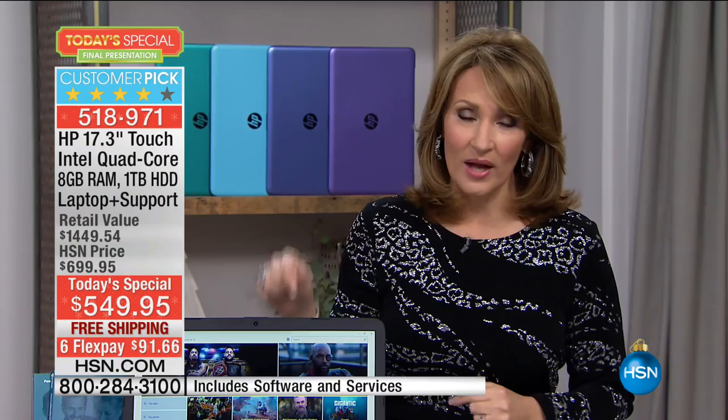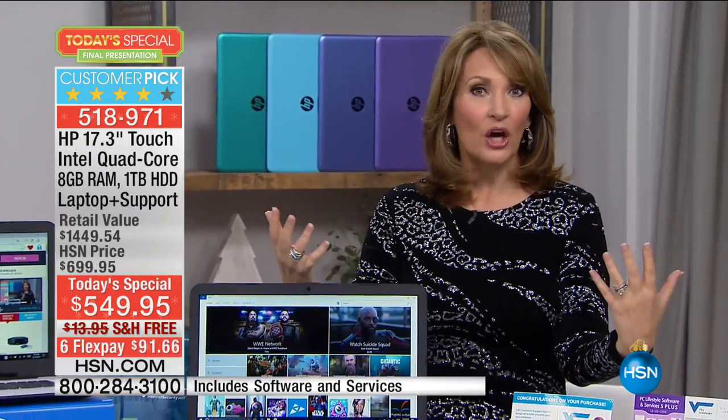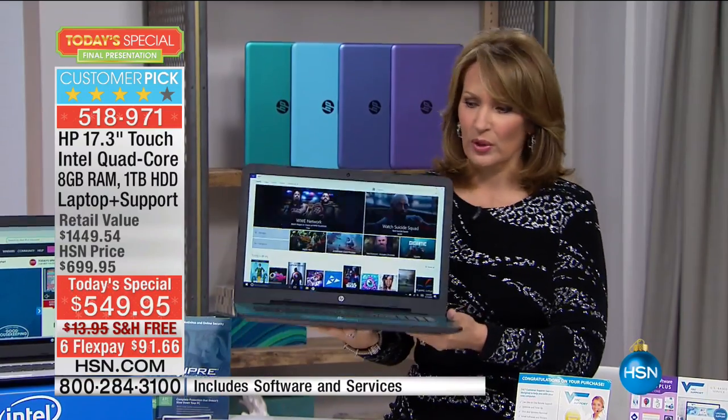I want this size screen. I want touch — I don't have touch right now and I want a touchscreen. My computer at home is similar, it's not a touch, but it has this nice big screen and I'm spoiled. I love it because you can see what you're doing better. It's much nicer to have a bigger screen.